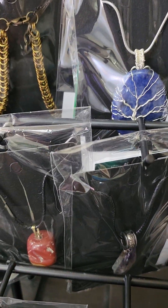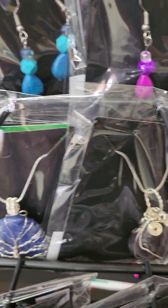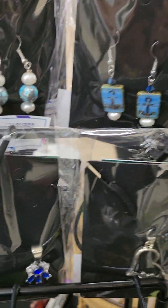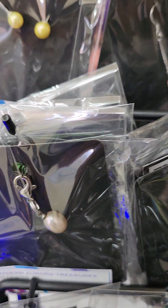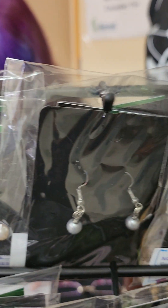And then we have a couple of stone necklaces and some wire wrapping that I did, and a couple of charm necklaces. And a bunch of the earrings that I put together with stones and pearls. And then we got pearl charms, pearl studs, pearl dangles — anything pearl. It's always a good thing. Some more resin keychains.